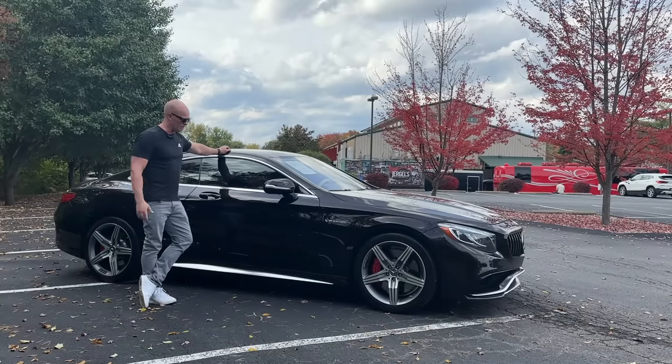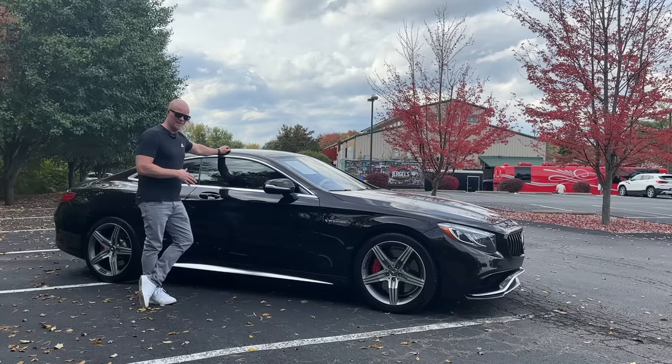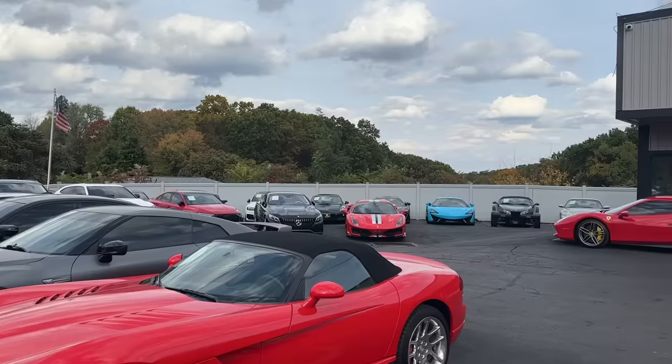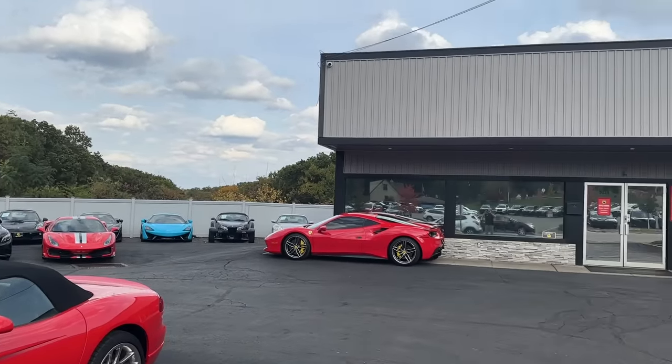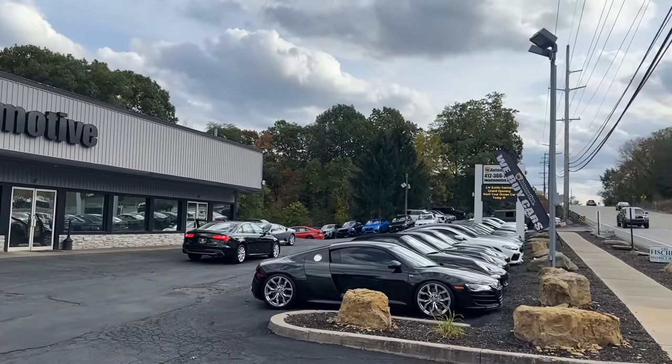Before we jump in and take it out on the road, if you're in the market for an S63, this one in particular is actually for sale at my friend's LW Automotive. It comes in this pretty rare color, which is ruby black metallic. Check them out if you're interested — I'll link all their stuff in the description below.